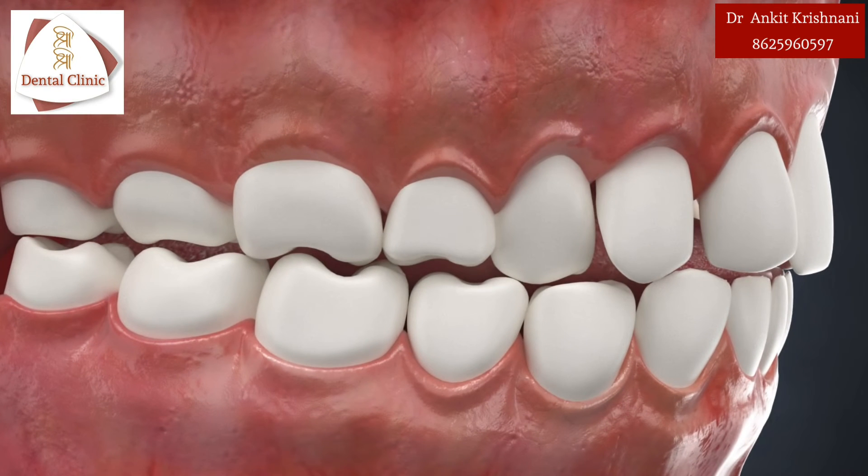Braces. Orthodontics is more than just braces. Invisible aligners are more in trend nowadays since one gets to see the predictable teeth movement before beginning the treatment. They are aesthetic, removable and comfortable. These devices align and straighten teeth while also aiming to improve dental health.